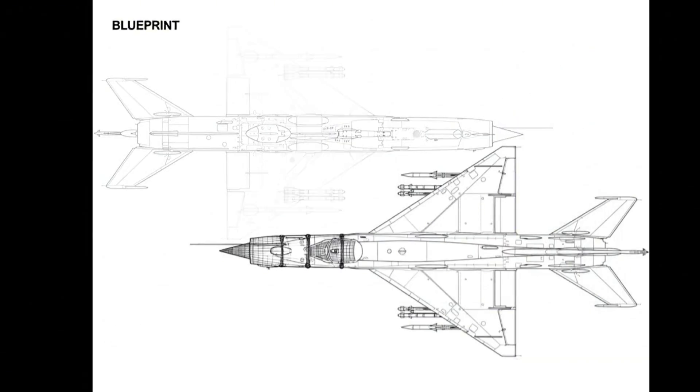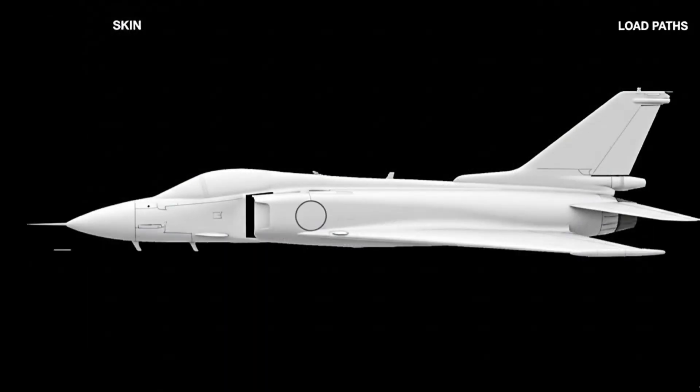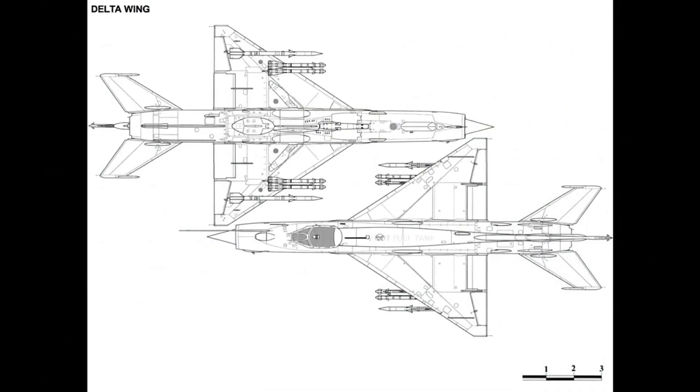Blueprint becomes wireframe, then skin. Structure reveals load paths. Simple frames reduce parts and maintenance hours, and shrink sortie rate climbs. The delta wing carries bending load along spars.